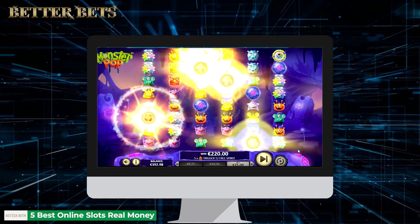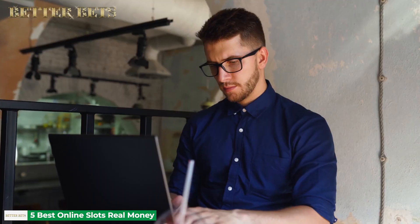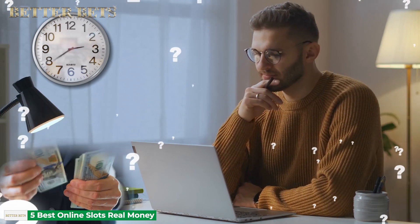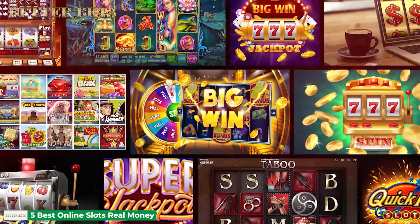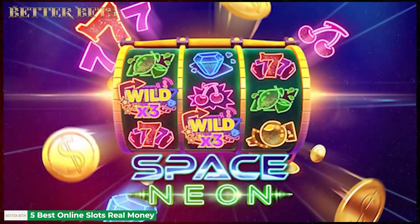Since the invention of one-armed bandits, slot machines have been amongst the most popular casino games. No wonder one can now find thousands of video slot titles in online casinos. But how do you know which ones are worth your time and money? We've got you covered! Today's video will reveal five of the best online slots, real money games, with mind-blowing features and excellent winning potential.